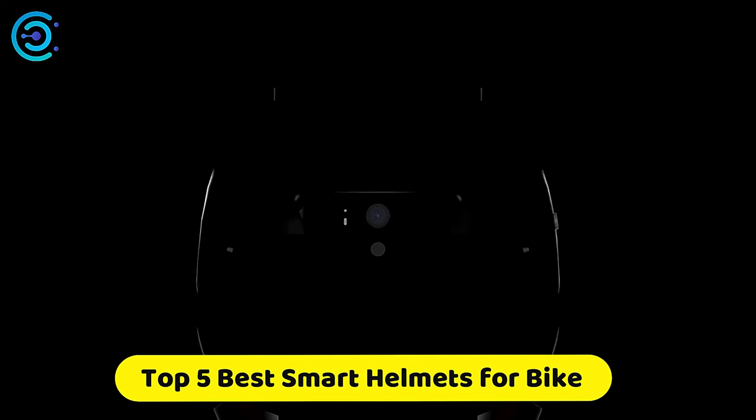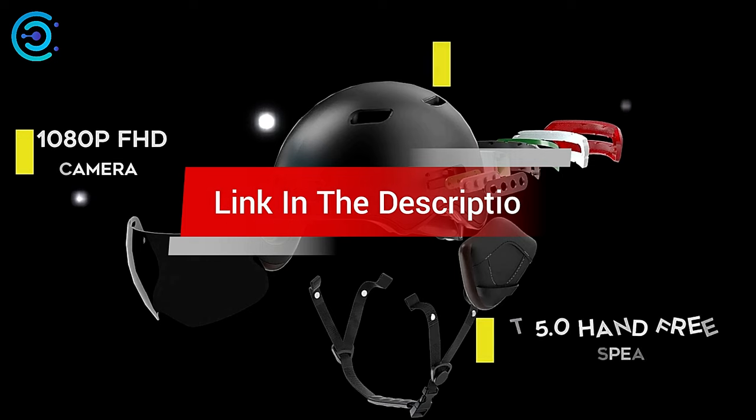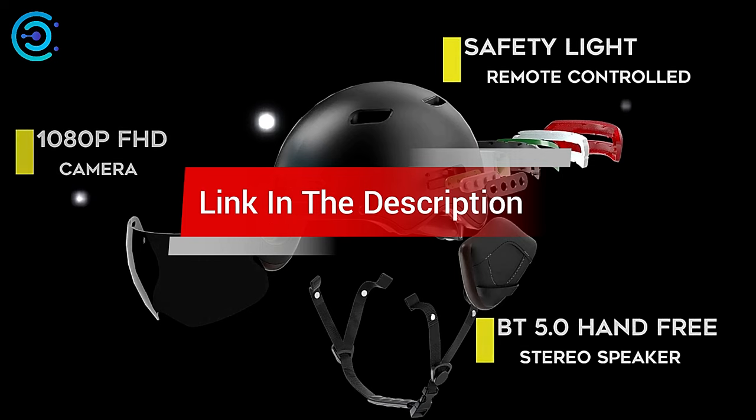Are you looking for the best smart helmets for bike? In this video, we count down the top 5 best smart helmets for bike on the market today. We'll consider their product features and values. If you want more information and an update on the products mentioned, check the links in the description.